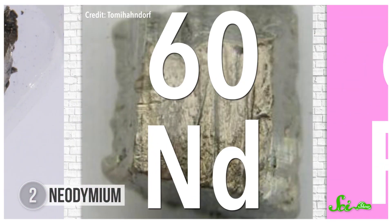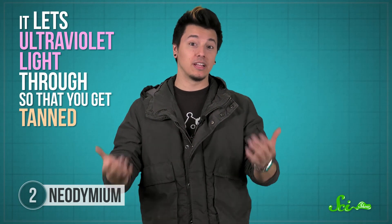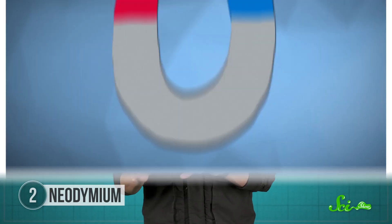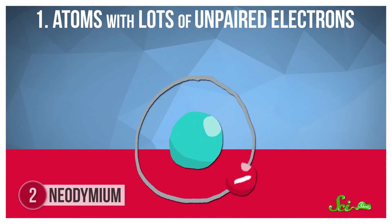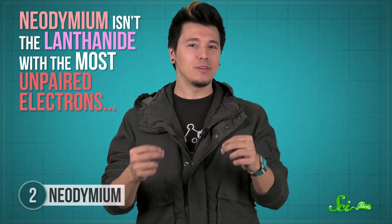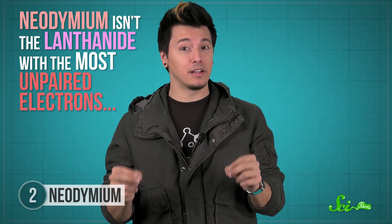Neodymium sits just to the right of praseodymium at atomic number 60. Like its neighbor, neodymium is also used to make heat-resistant glass, including the glass in tanning booths — it lets ultraviolet light through so you can get tanned, but blocks infrared light so you don't feel too warm. But neodymium's main use is in powerful magnets. A strong magnet needs atoms with lots of unpaired electrons, which make each atom into a tiny individual magnet.